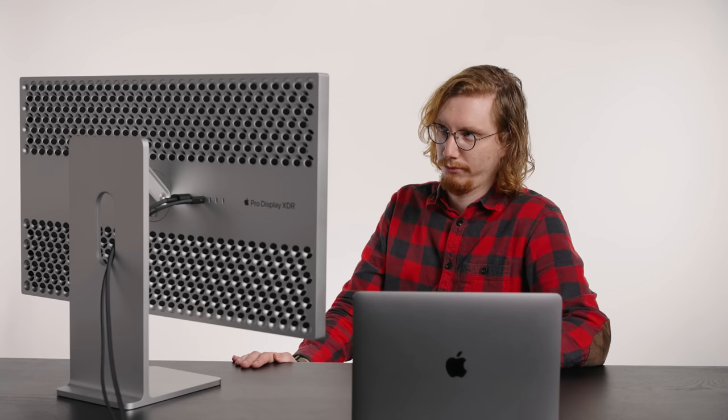You have a desk, you have a MacBook, but why not a monitor? We're not all millionaires. There are a load of other options out there, but they're all ugly. And it's a problem for us design-obsessed Mac users.